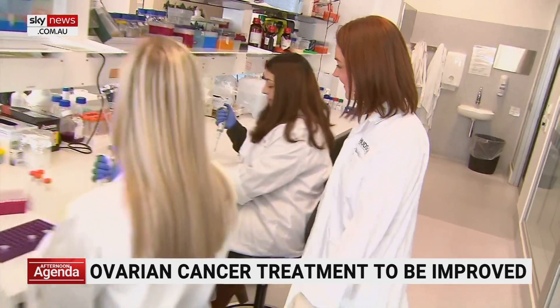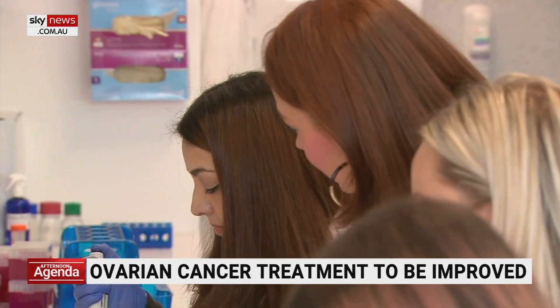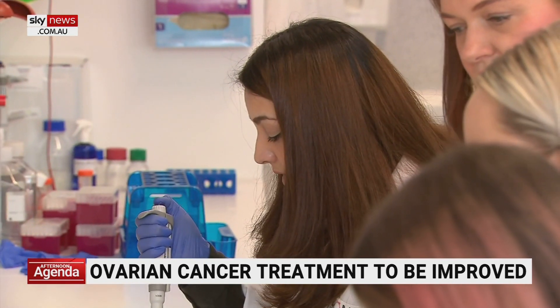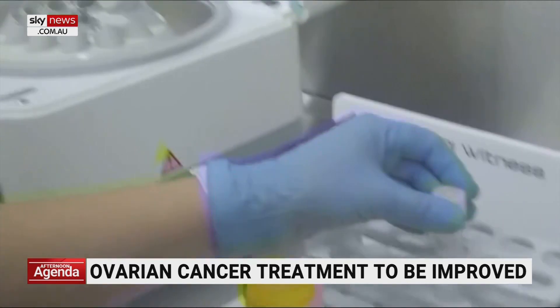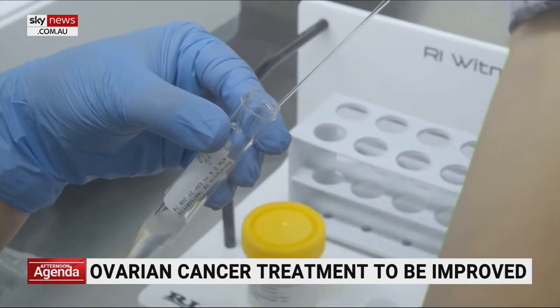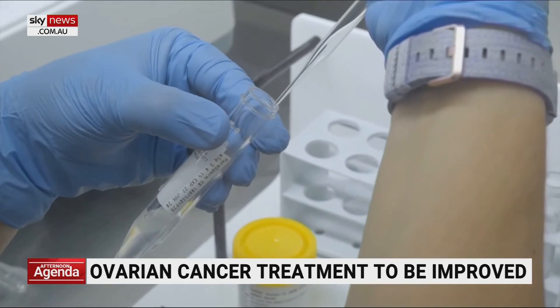It means tissue or even ovaries are removed unnecessarily, which can impact fertility. The Institute's Dr. Andrew Stevens discovered the biomarker for the blood test. He says it should result in better use of health resources, more appropriate referrals for patients, and also assist in reducing some of the anxiety for patients themselves who have to wait for a diagnosis until after they've had surgery.